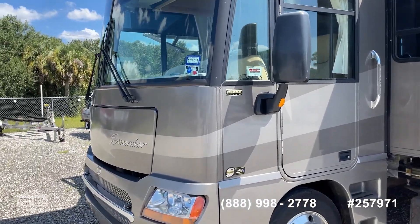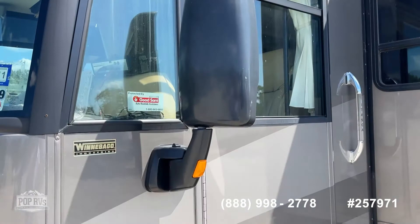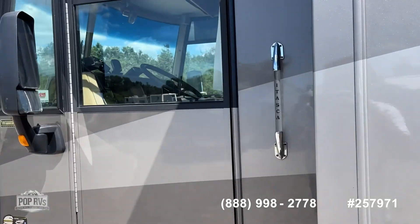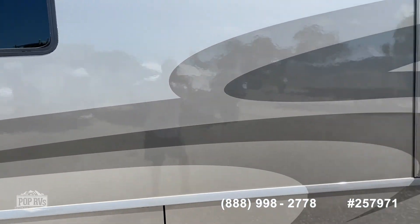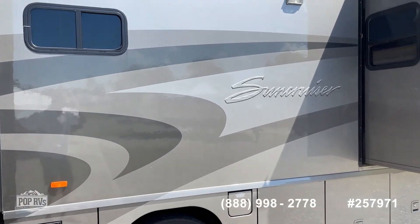It's got the Workhorse chassis. As you can see, the paint looks really nice. Side toppers, plenty of storage. You do have a driver's door, which is very nice. Nice size slide on this side — there are opposing slides, so you'll see the space inside is enormous.